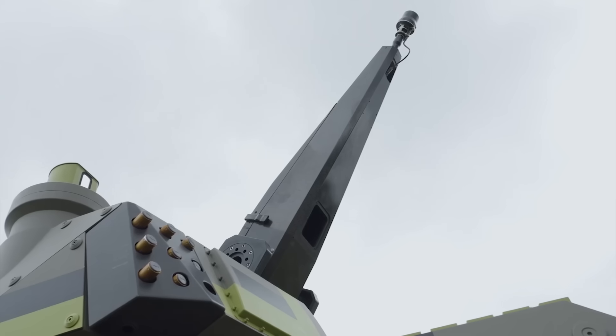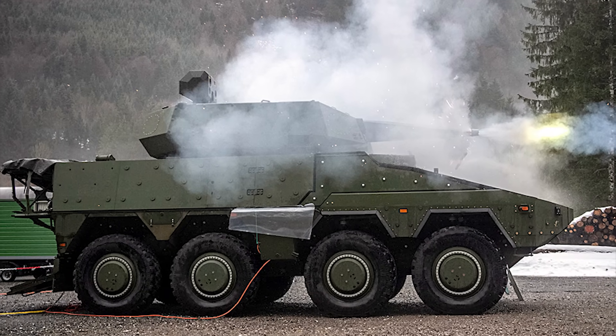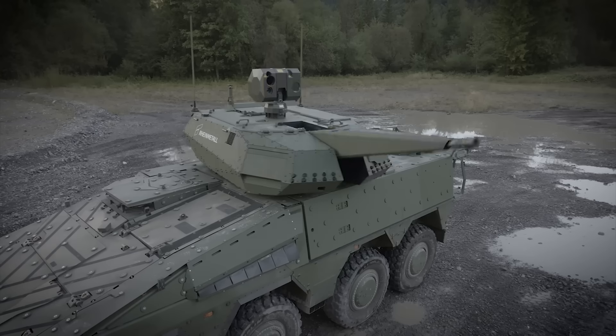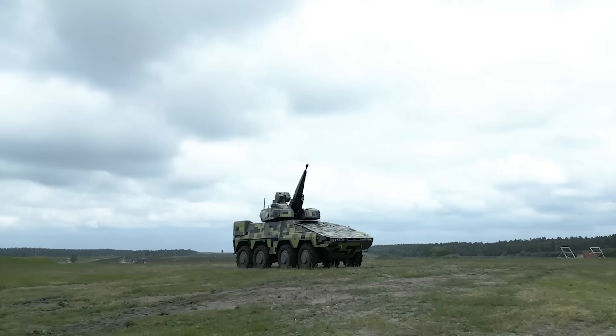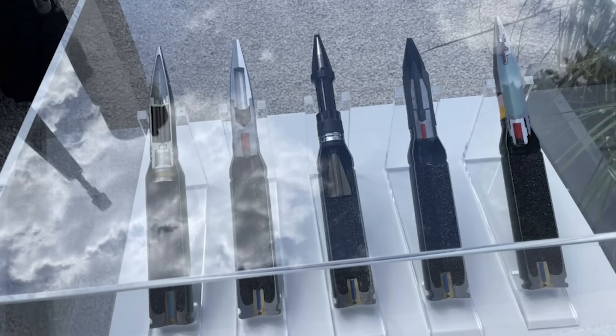The SkyRanger 30 turret is compact, lightweight, and modular, allowing it to be integrated on a variety of vehicles. It employs advanced programmable airburst ammunition, which detonates at a precise point in space to maximize damage against small, fast, and hard-to-hit aerial targets. This kind of ammunition is especially effective against drones, which are often too small to be reliably destroyed by conventional shells.